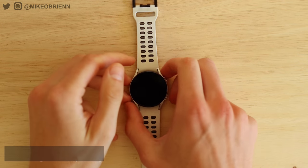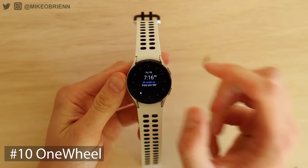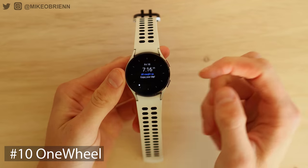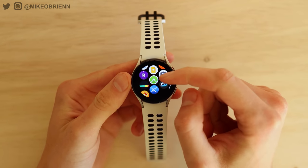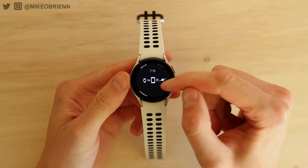Number 10, going back to a little bit more of a niche thing, this is the OneWheel app. Not everybody has a OneWheel, but if you do, it's really convenient that you can see a lot of information like the distance, the range you have left, the speed, and things like that on your watch. It's not always easy to take your phone out when you're riding and really focusing. Looking at a watch can be a much easier and safer way to see information at a quick glance.